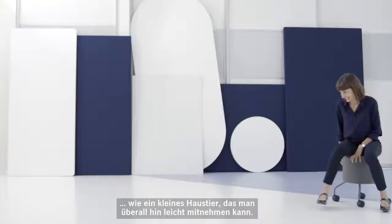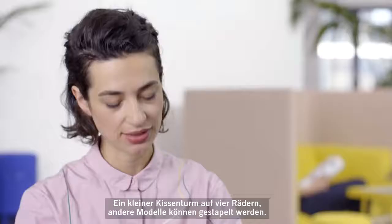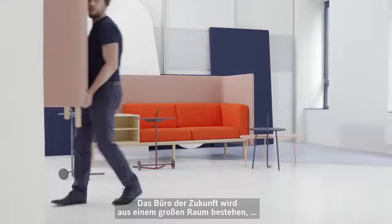The idea was really that the poofs are your best assistant or best friend in the office. They're like small animals that you can take with you very easily — like a column of cushions on four widths, and the other one can be stacked.